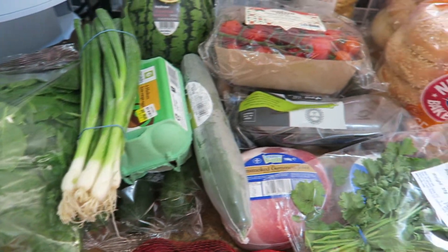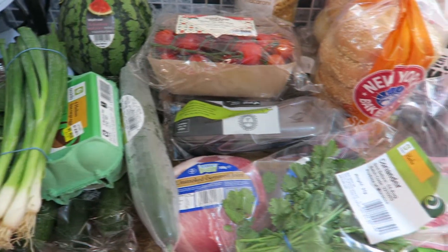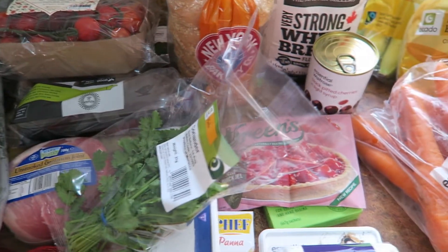Hi guys, this is my grocery haul for this week. It's from Ocado and it came to £46.61.